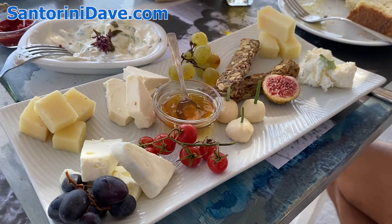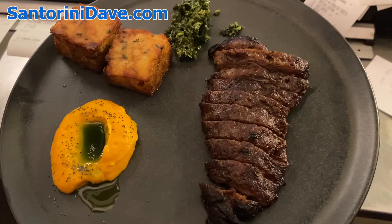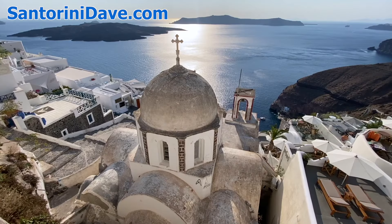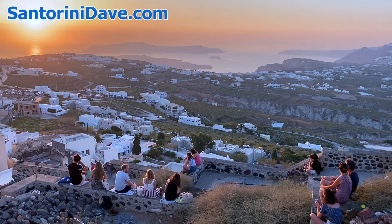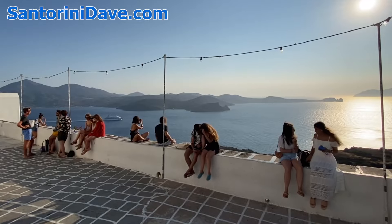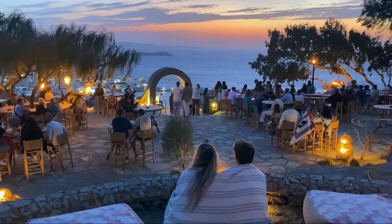As always, you can find lots more detailed information about Crete and the rest of Greece's most popular destinations across the pages of our website, SantoriniDave.com. If you enjoyed this video, make sure to like it with a thumbs up and to subscribe to our channel. We are constantly adding new content that will help you in planning your visit to Greece and beyond. Thanks for watching.